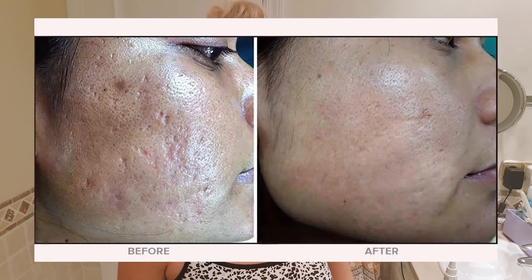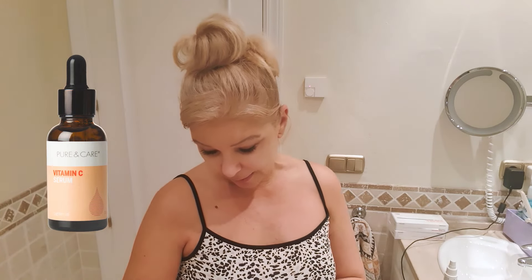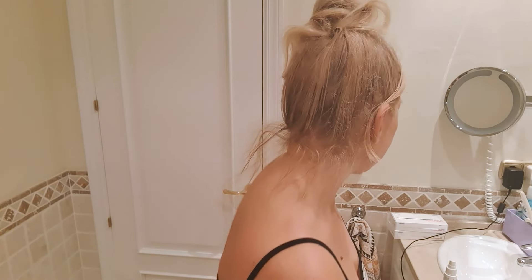There are different things you can use — some people just use microneedling on its own, for example to help acne, or others use it in combination with different serums. You can use hyaluronic acid, you can use vitamin C, or you can use something like this stem cell revitalizing solution which I absolutely adore. It comes in a beautiful box and these two things I have to mix together to use. For the hair I'll be using these hair growth formulas.